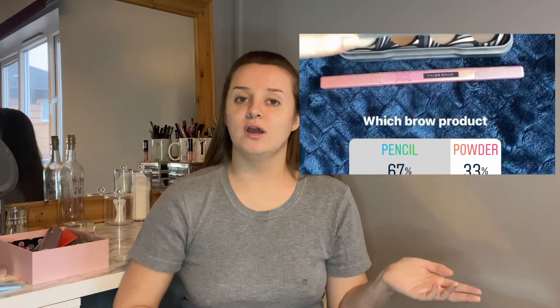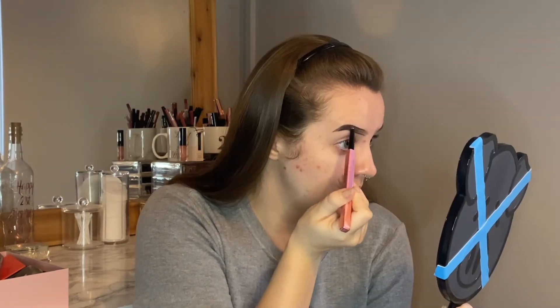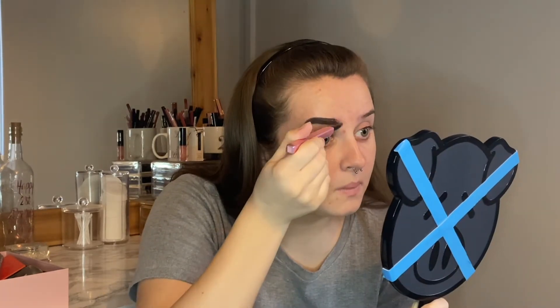Now that my skin is all primed, I'm going to move on to brows. I gave you guys the choice between brow powder and a brow pencil and you guys chose the brow pencil. I'm going to be using the XX Revolution Faux Brow Pencil in the shade Deep Brown. It's actually a little too dark for my hair — it's the same colour as my eyebrows but my eyebrows are a lot darker than my hair, so it makes them look a little bit harsh sometimes.